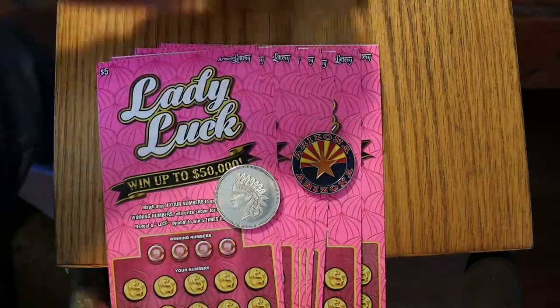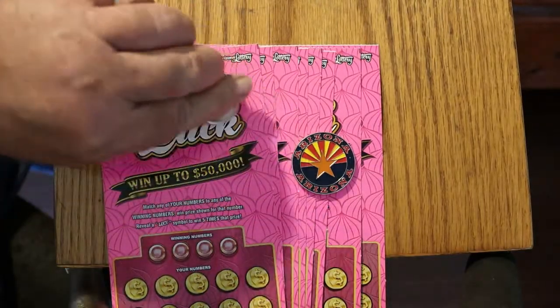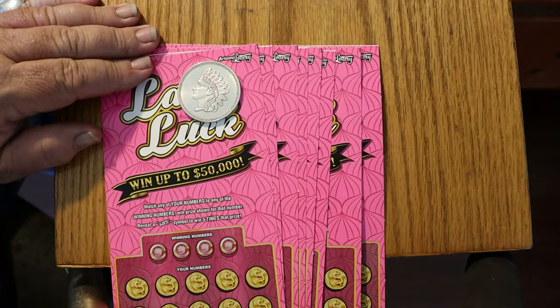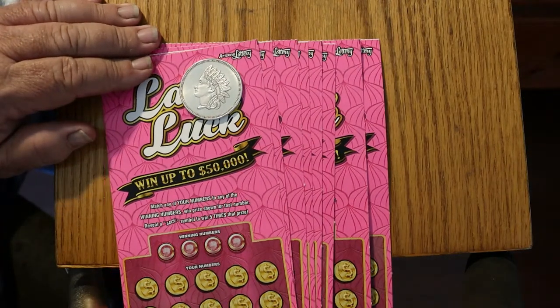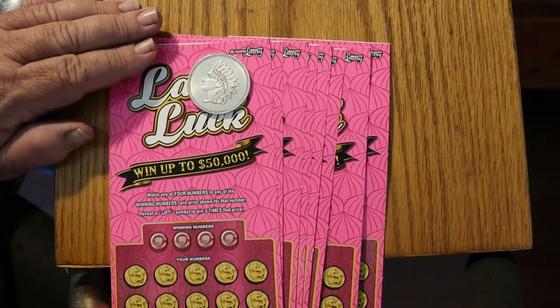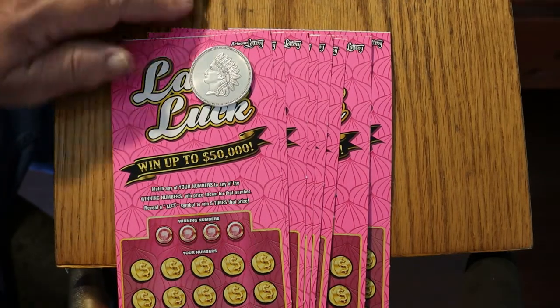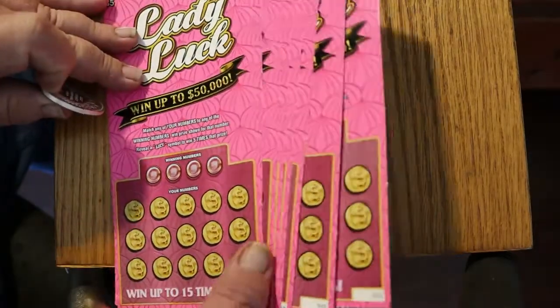It's a simple game — match the number. Find the luck symbol and win five times that prize. The overall odds are 1 in 3.74. We're doing tickets 014 through 021, and the book number is 207205.